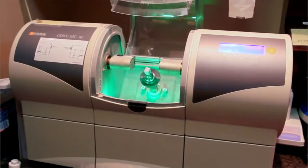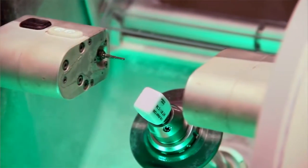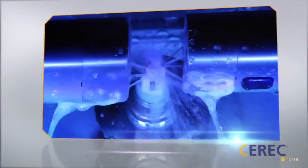What I really love is our CEREC machine. This machine allows us to create beautiful ceramic crowns in our office in one visit. You've heard things like crowns in a day and teeth in a day — that's what's happening right here.